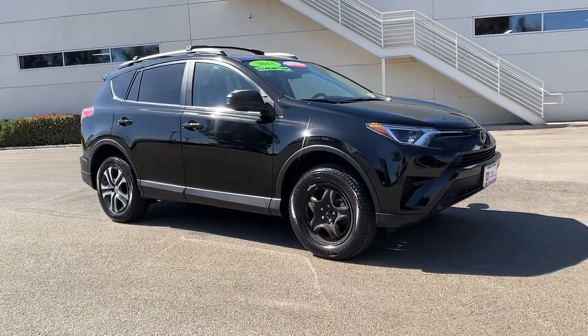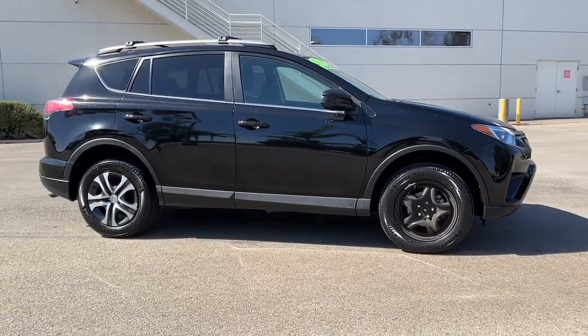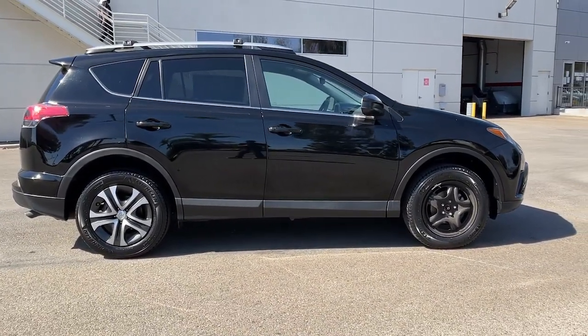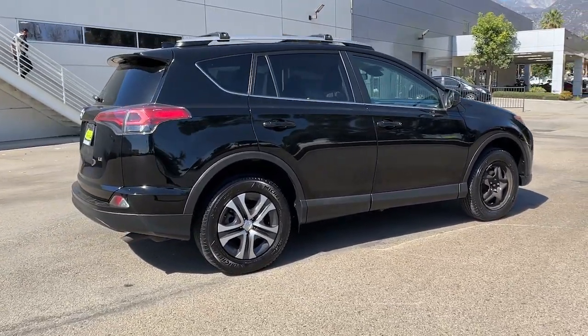Can you see yourself in the 2018 Toyota RAV4? This vehicle is an outstanding buy with fewer than 30,000 miles on the odometer. Handle life's twists and turns with confidence in this responsive, sporty RAV4.